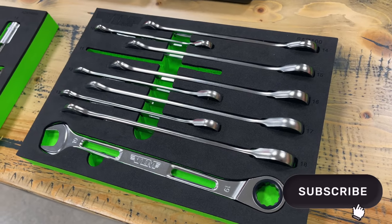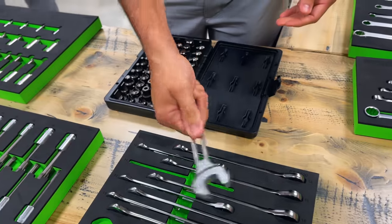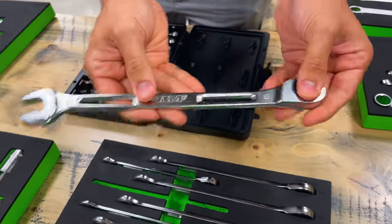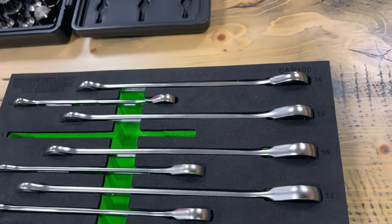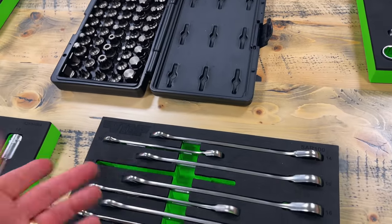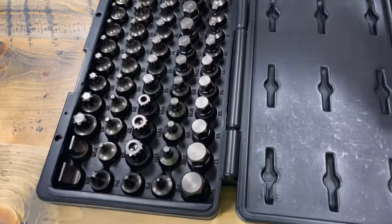This is the SAR 100 — these are ratcheting combination wrenches and they have this cool exoskeleton design which makes them lightweight. They also have a grip spot for your thumb. They look great and they have a slight 15-degree offset. They come in this amazing shadow foam — the green and black — which looks good and presents well when you sit it in your drawer.